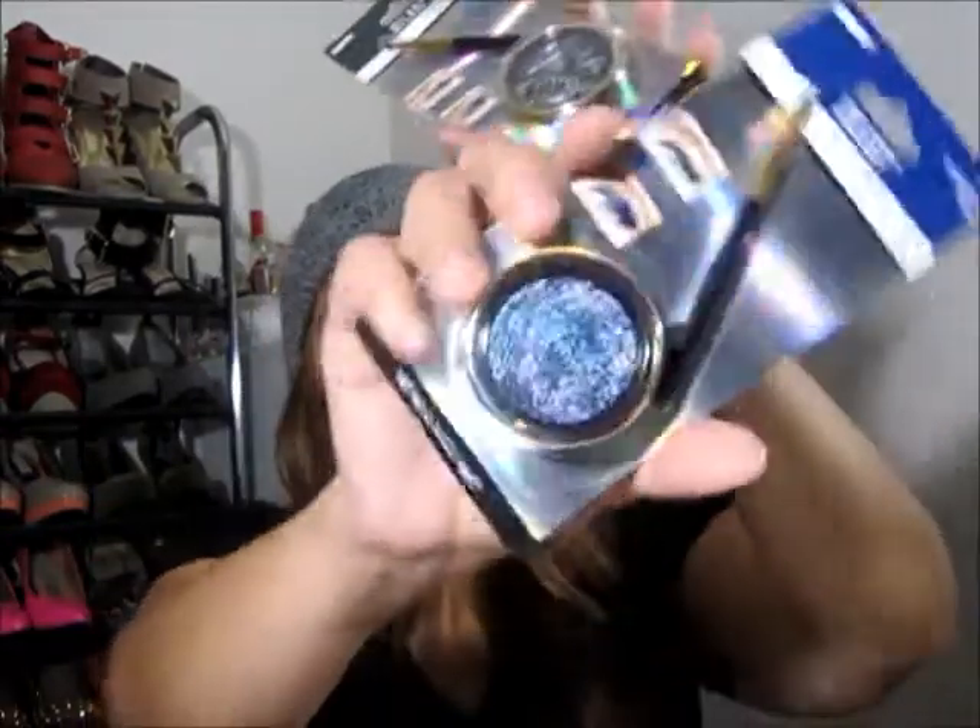Moving on to makeup and beauty. First, I got these at CVS — they're the new Milani Constellation Gel Eyeliner. This one is in the color Black Opal and Enchanted Lapis. I've been hearing reviews that they're good, but the shimmery part is only on the top layer — after that it's just a simple color. So I'm a little disappointed, but I'm going to try them out.